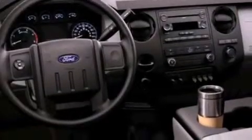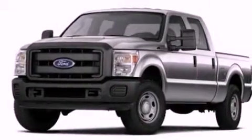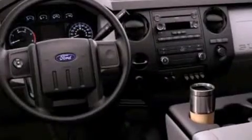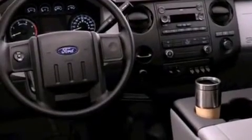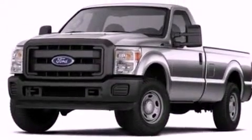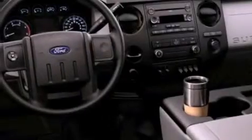Features include a low tire pressure indicator, traction control and stability control systems, front and rear reading lights, an engine immobilizer theft deterrent system, an anti-lock braking system, side curtain airbags, door reinforcement beams, external temperature display, and power windows.